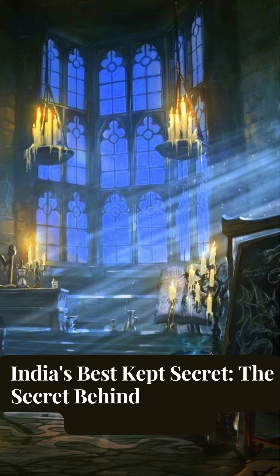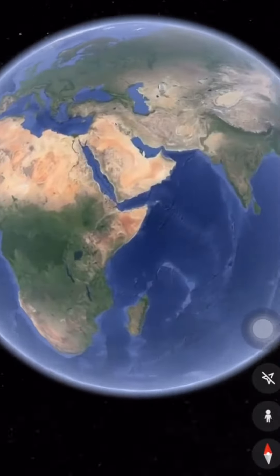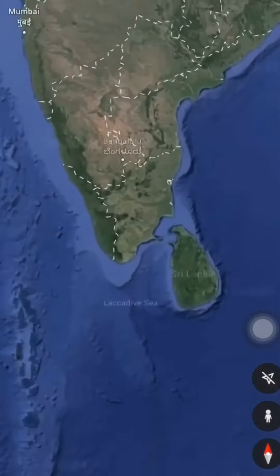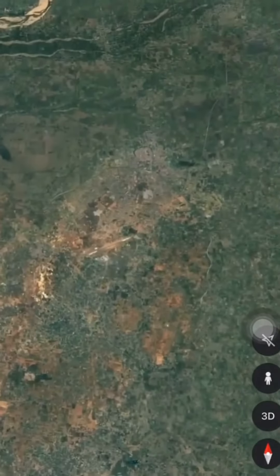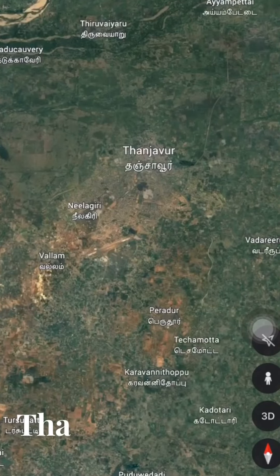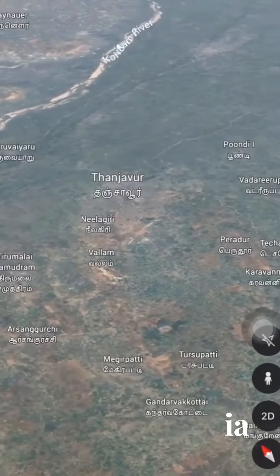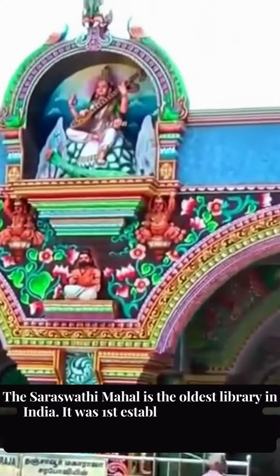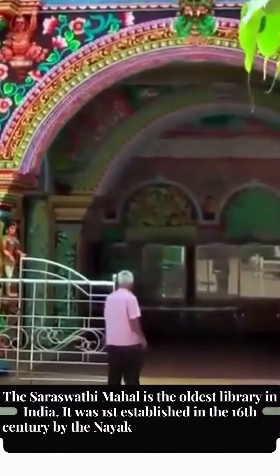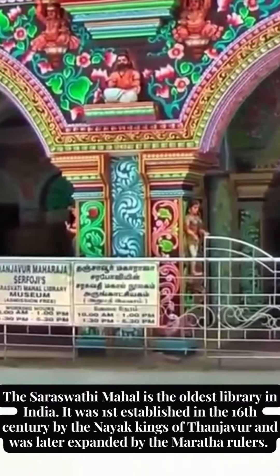India's best-kept secret — the secret behind the country's oldest library. The Saraswati Mahal is the oldest library in India. It was first established in the 16th century by the Nayak kings of Tanjavur and was later expanded by the Maratha rulers.